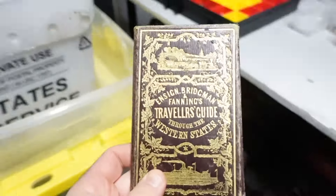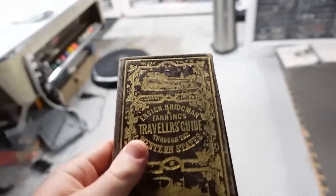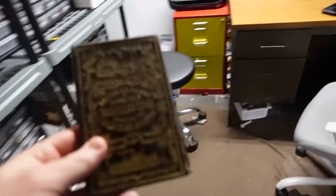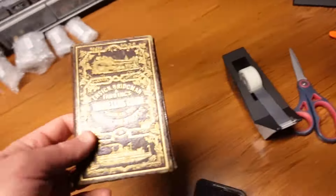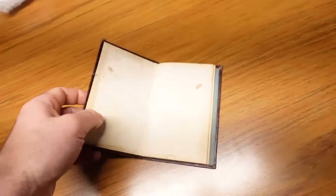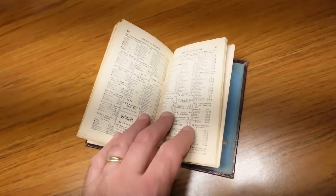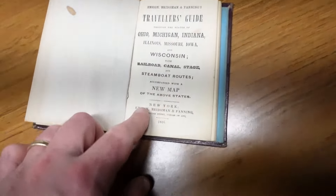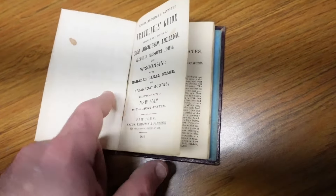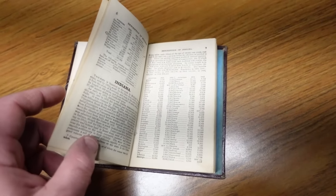We sold a book — paid one dollar for it two years ago. It sold for $29. Apparently had high shipping on it, but it's a wreck. It's from 1856: Traveler's Guide through Ohio, Michigan, Indiana, and Wisconsin — how to travel. Very cool.